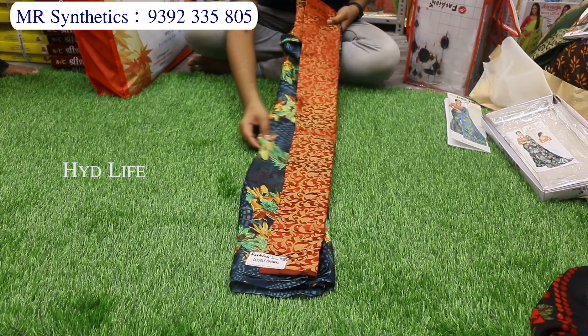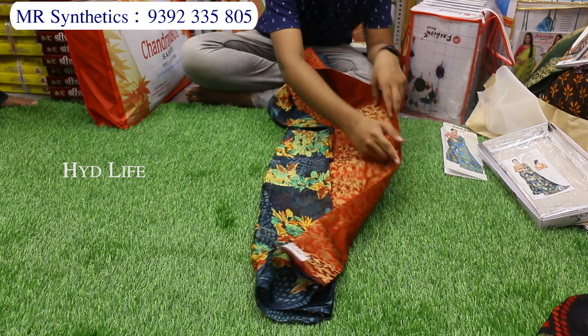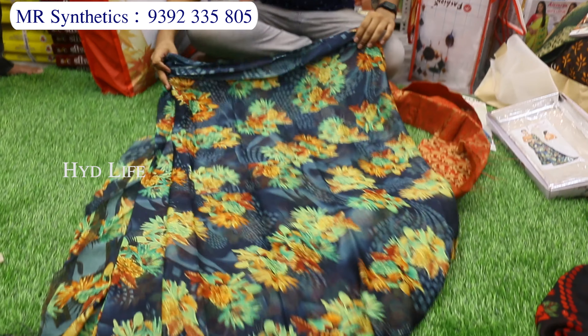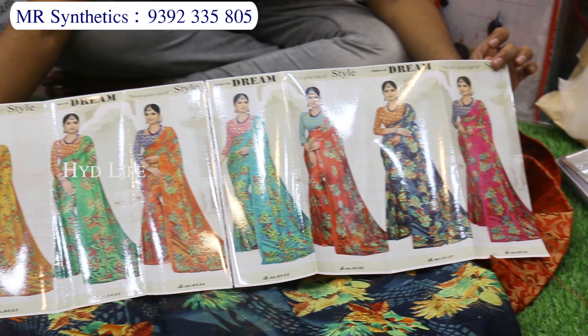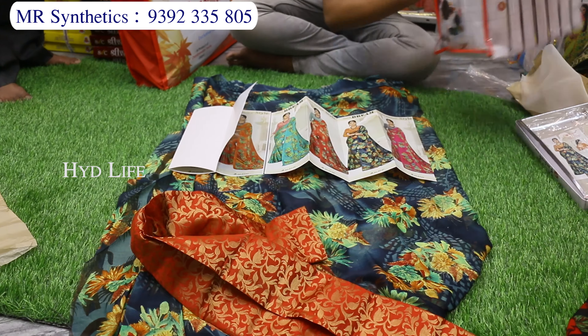Pure chiffon — it has a separate blouse piece with a front print. Fancy print, digital print — 100% pure George's chiffon material. It has matching 8 colors with very different color combinations. Blouse piece included. It is a set of 8 pieces, a perfect set.